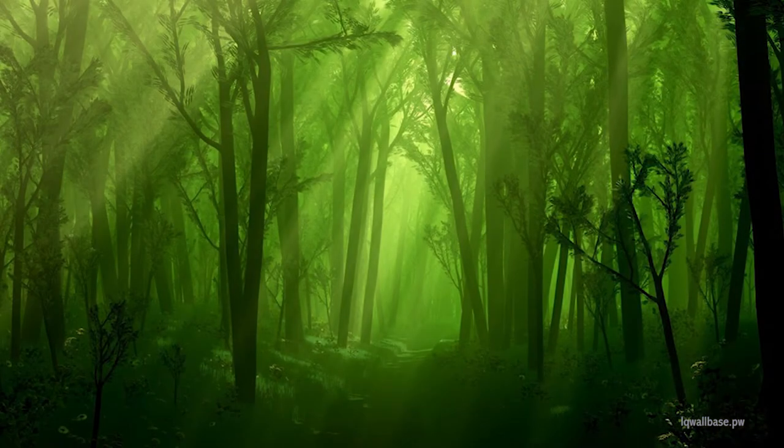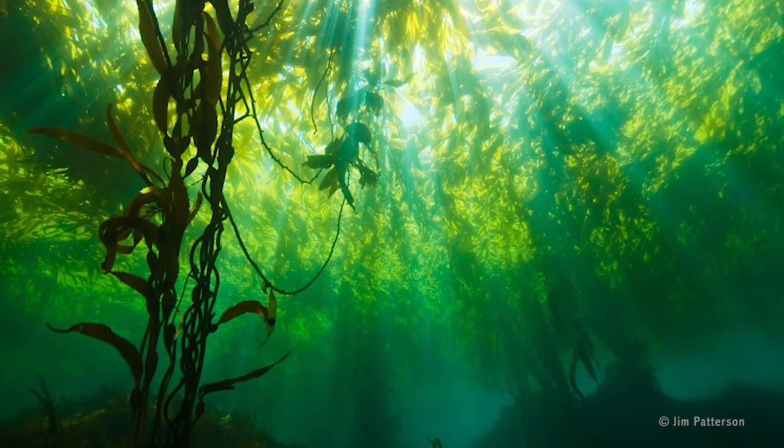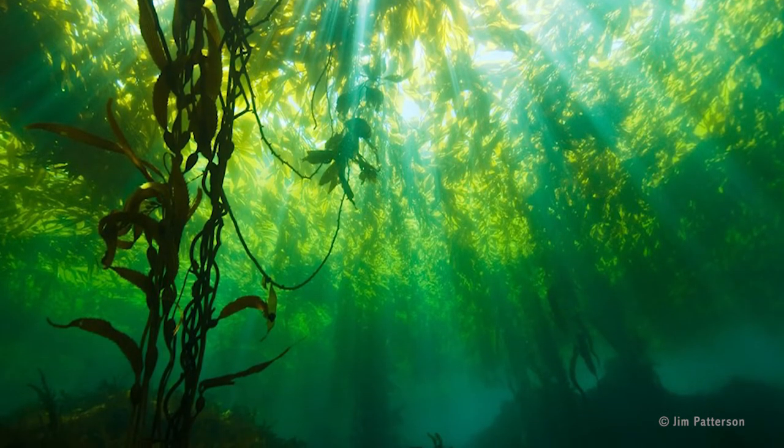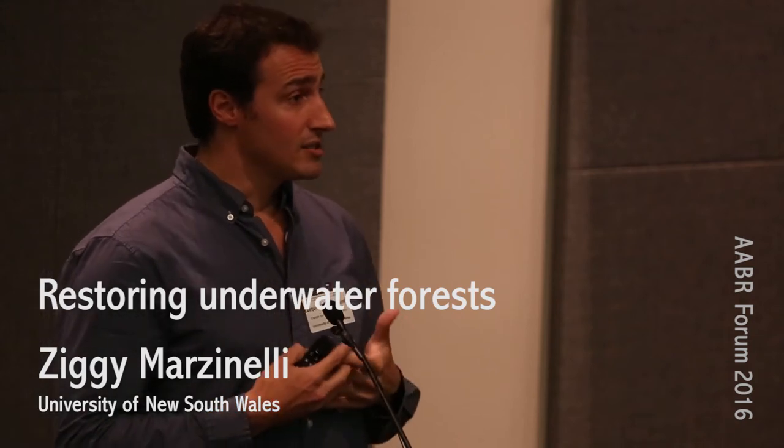We're going to move underwater now. When we think about forests, this is typically what comes to mind. However, when we go diving, we see something that looks similar — really nice underwater forests formed by kelps, which are large brown seaweeds. They are the largest three-dimensional marine biogenic habitats. They dominate shallow rocky coasts in cooler waters around the world, and they underpin a lot of the biodiversity, ecosystem functioning, and ecosystem services in these systems.